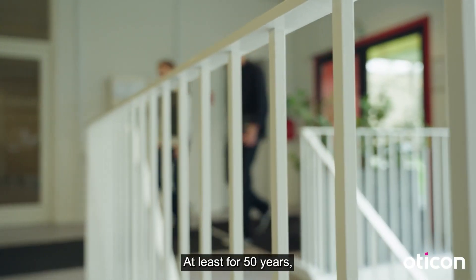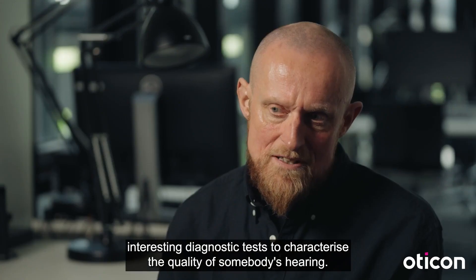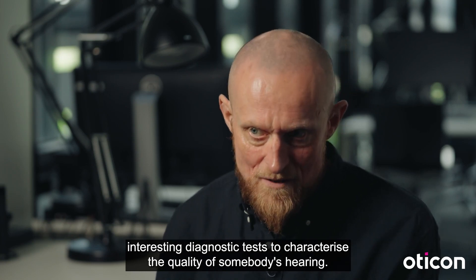For at least 50 years, researchers have been looking for interesting diagnostic tests to characterize the quality of somebody's hearing.